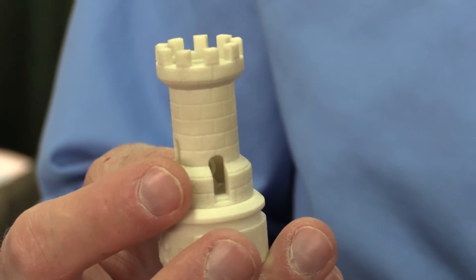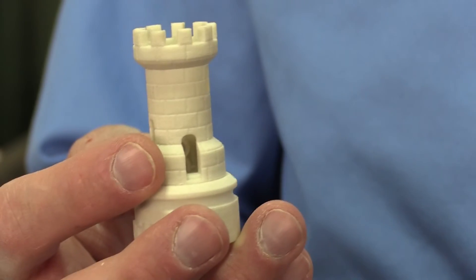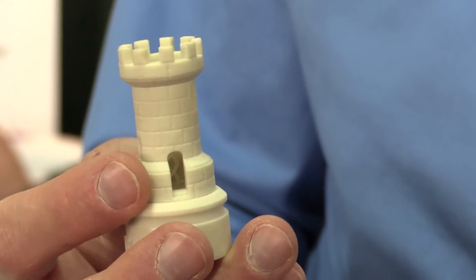Most of our printers print at a layer level somewhere in just a few microns. The predominant ones we use are either 2 or 4 thousandths of an inch thick per layer.